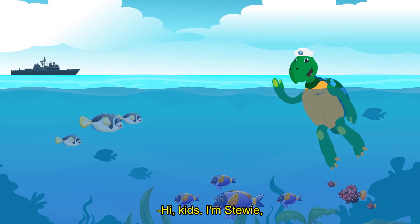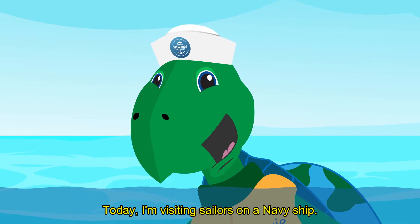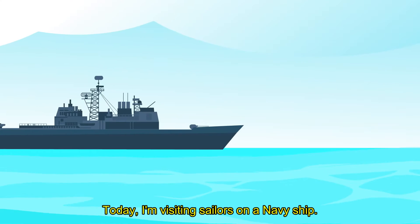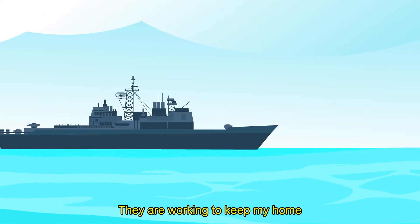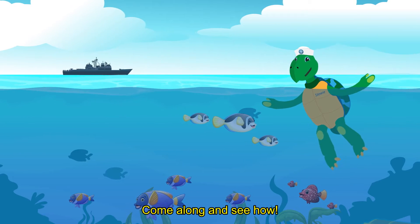Hi, kids. I'm Stewie, the United States Navy's environmental mascot. Today, I'm visiting sailors on a Navy ship. They are working to keep my home here in the ocean safe and clean. Come along and see how.